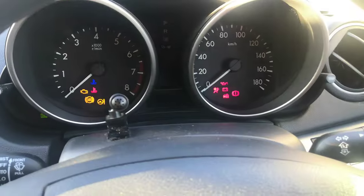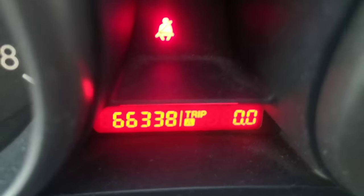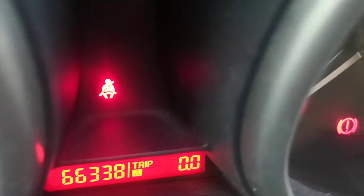Like I said, it's just coming in so it's going to be a little dirty, but it's actually in really great shape. So let's get this baby started. 66,338 on the odometer.